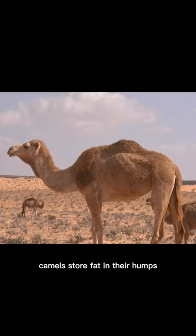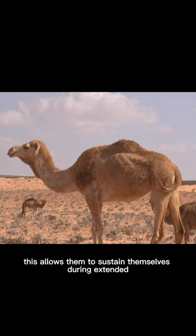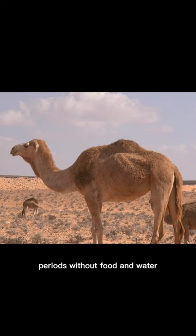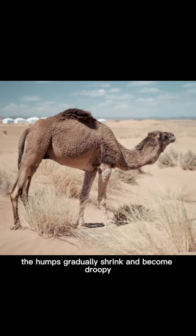Camels store fat in their humps, which can be metabolized and converted into energy when needed. This allows them to sustain themselves during extended periods without food and water. As the fat is utilized, the humps gradually shrink and become droopy.